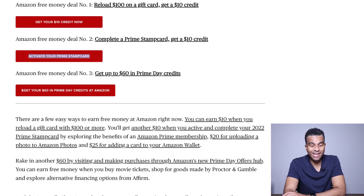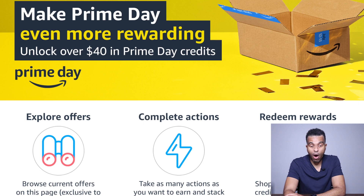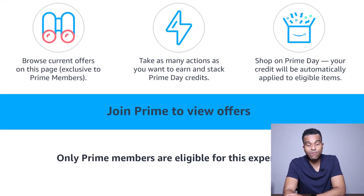The third deal is that you can get up to $60 in Prime Day credits at Amazon. You have to be a Prime member in order to get this $60 in free money. Right here, if you explore the different offers, you can unlock over $40 in Prime Day credits. In order to view these particular offers, you have to be a Prime member and logged in, so I can't exactly show you because right now I am not a Prime member. But you definitely want to check that out, especially if you sign up for the free trial or already have Prime membership.